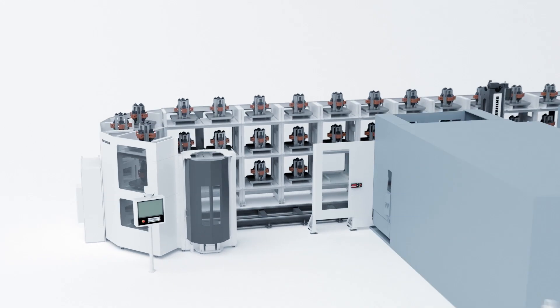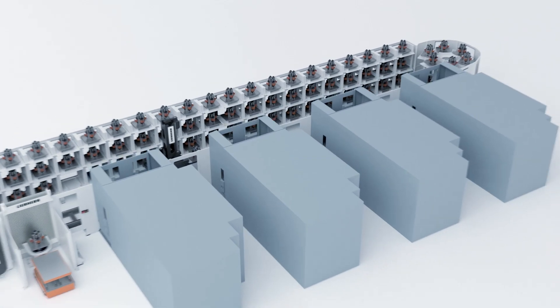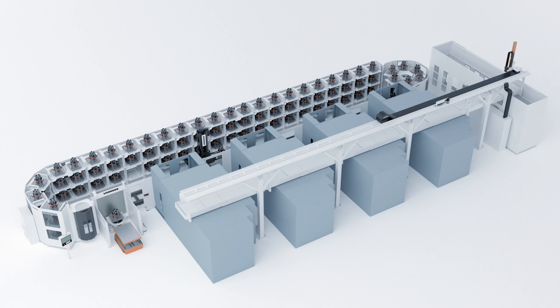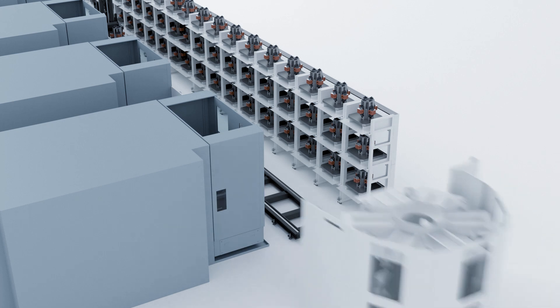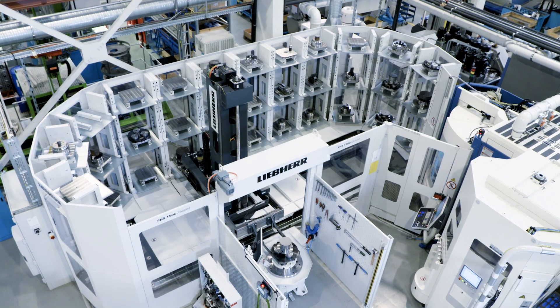Integration of machining centers and other units such as setup stations, washing, or measurement units can be integrated into the system at any time. The ability to place machines and shelf magazines for additional tasks on the front side increases the flexibility in system design.